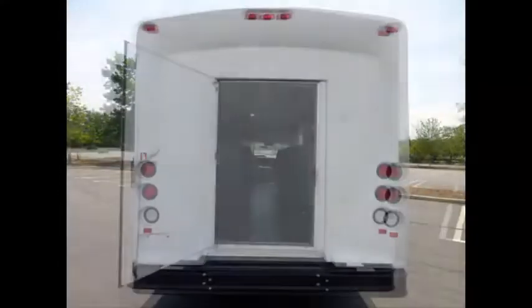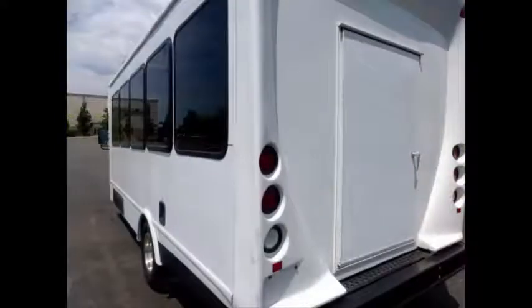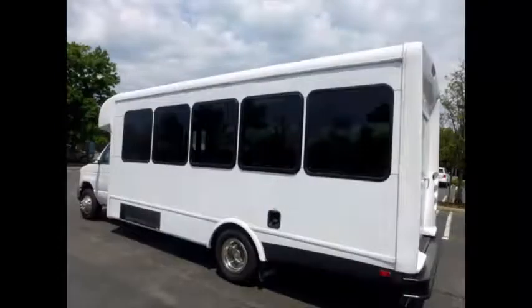Exterior entry lighting is included. The bus also features a rear door with a heavy-duty rear bumper. This bus was quality built, as you can tell by the pictures.